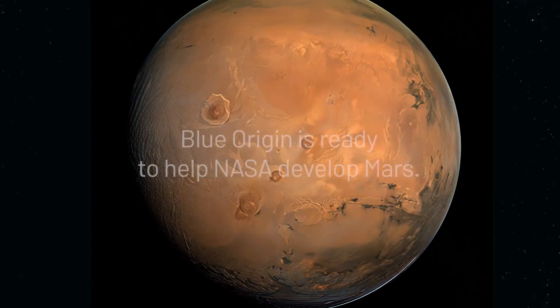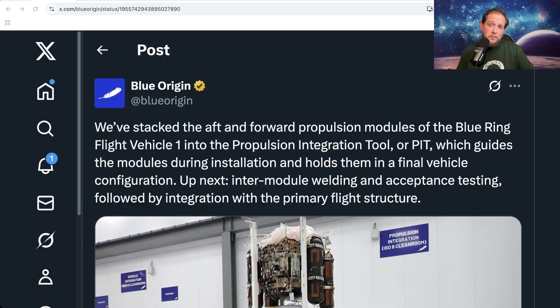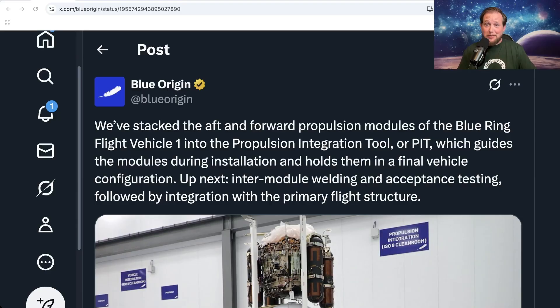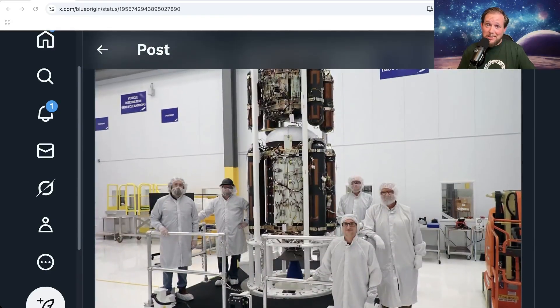For what Blue Origin is calling their first flight vehicle, they've been integrating the tanks together, and this is the progress they've made so far. They're currently in the middle of integrating pieces for their very first flight model. We're hoping to see that maybe sometime early next year — although if things pick up they could pull off the first flight before the end of this year, which would be amazing.